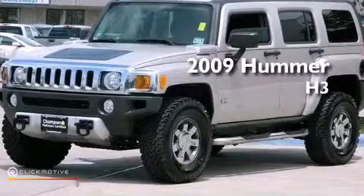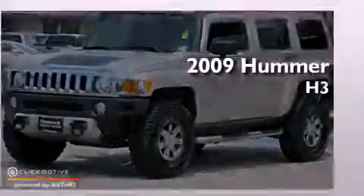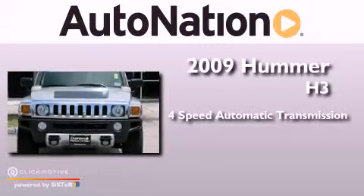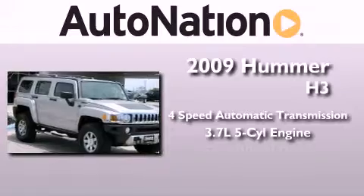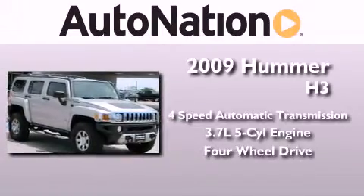This is a 2009 Hummer H3. This vehicle has seating for five adults, a 3.7-liter inline five-cylinder engine, and the added capability of four-wheel drive.